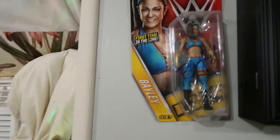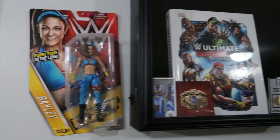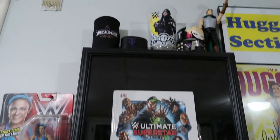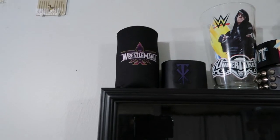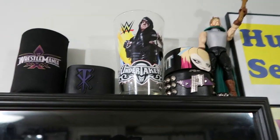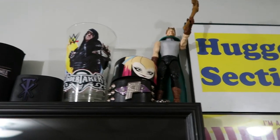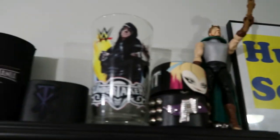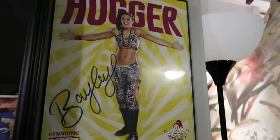Then we come to a Bailey sign — got that signed at Wrestlemania 32. Then we have this little trophy case. We have a Wrestlemania 30 cozy, we have the Undertaker armband, then we have a Alexa Bliss and Paige one, and then we have a Sheamus and Undertaker cup, a Hugger section, and then we have a signed Bailey.